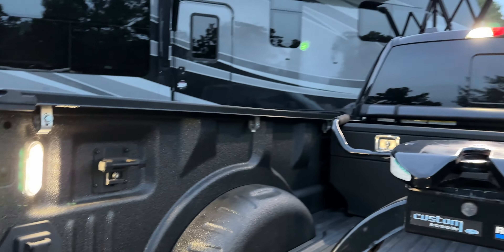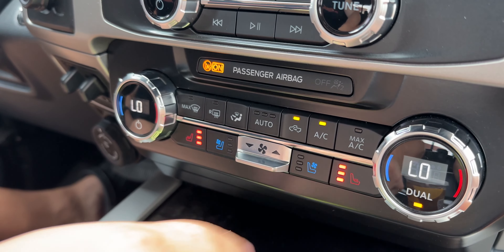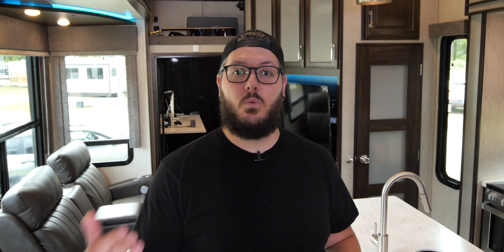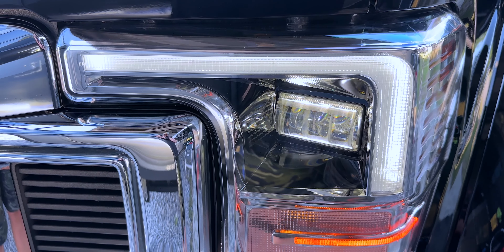We also added the Ultimate 360-degree trailer tow camera, which gives a bird's eye view of the truck. Then we added the Lariat Ultimate package, which includes LED lighting in the bed of the truck, remote start, a tailgate step, driver memory seat settings, and heated and cooled front seats.